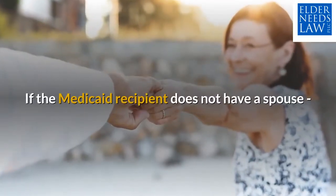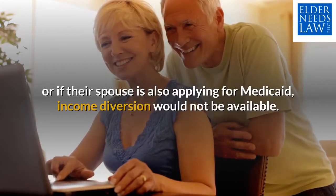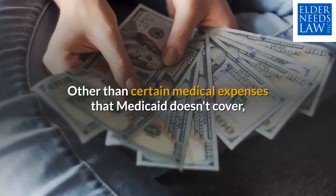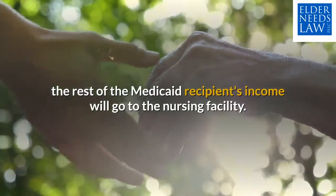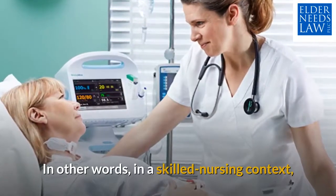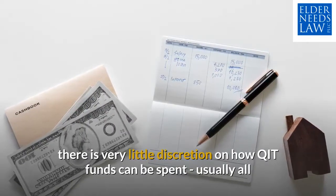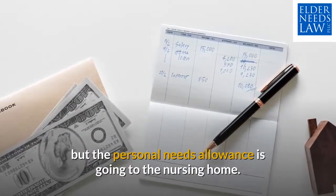If the Medicaid recipient does not have a spouse, or if their spouse is also applying for Medicaid, income diversion would not be available. Other than certain medical expenses that Medicaid doesn't cover, the rest of the Medicaid recipient's income will go to the nursing facility. In other words, in a skilled nursing context, there is very little discretion on how QIT funds can be spent — usually all but the personal needs allowance is going to the nursing home.